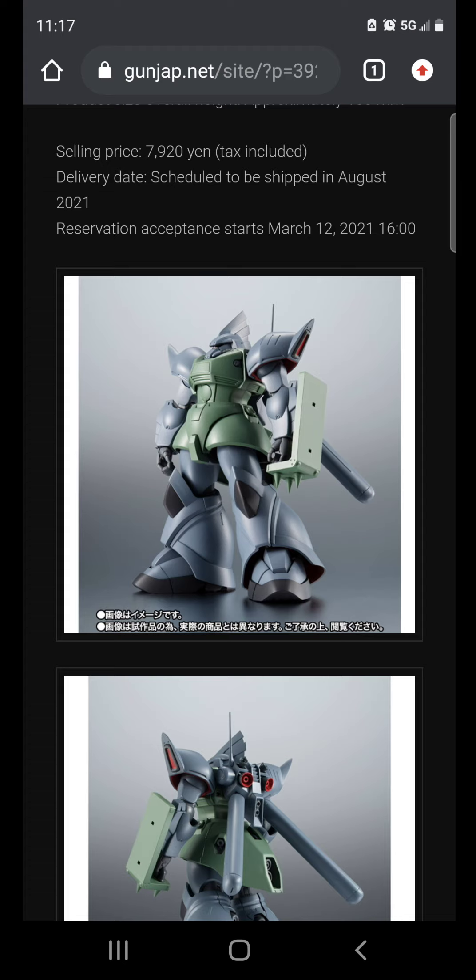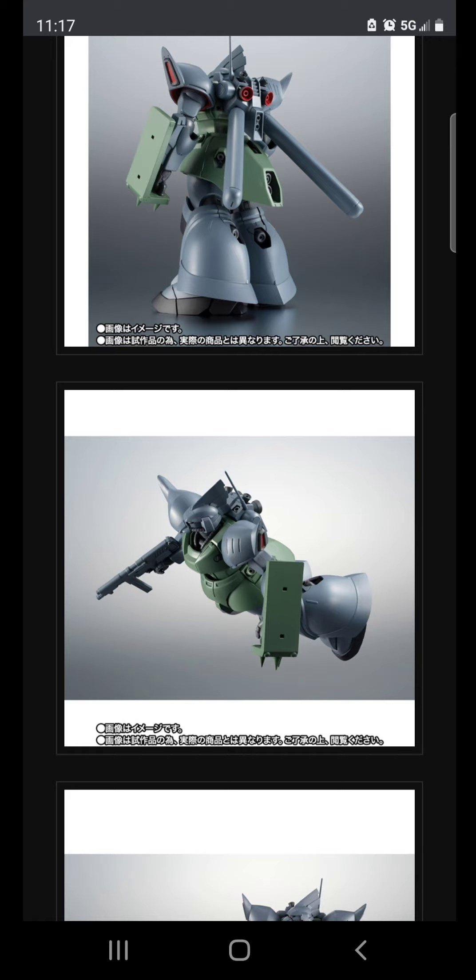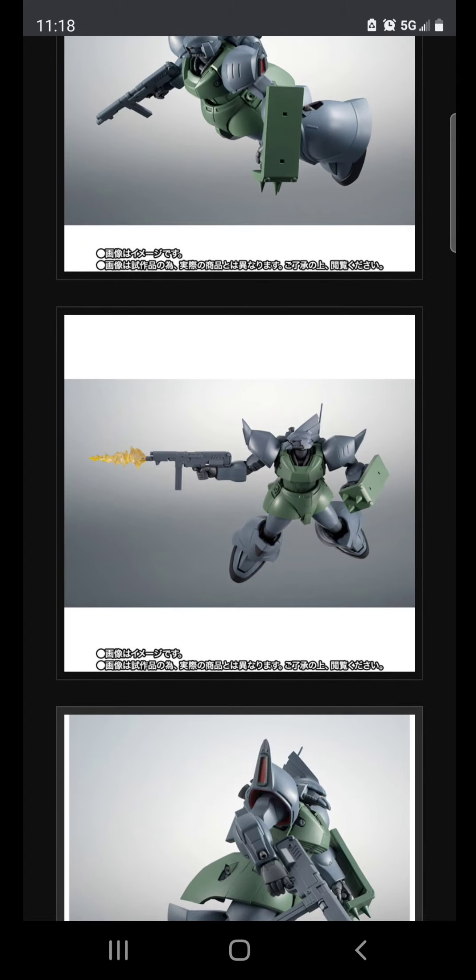The thing with Robot Spirits is, if you don't have time to build Gunpla, these are perfect. I work long hours and have a family to take care of — I really don't have time for Gunpla. I have friends in the same boat. We get newcomers at the hobby shop every once in a while and joke about having them build our model kits — paying them like a buck an hour for a Master Grade.